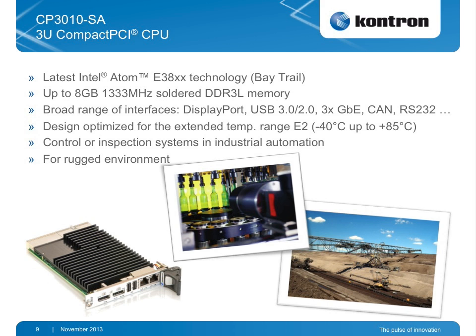For high bandwidth applications like vision systems, inspection systems in industrial automation, or excavators and mobile applications in automation, we have a new product with the Intel Baytrail E38XX technology. It accommodates 8 GB of memory and has an extended temperature range of minus 40 to plus 85 degrees centigrade. This is still the highest performance platform where you can cascade different CPUs for high performance.